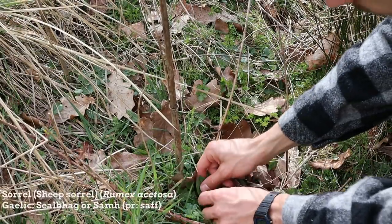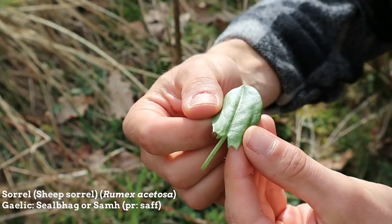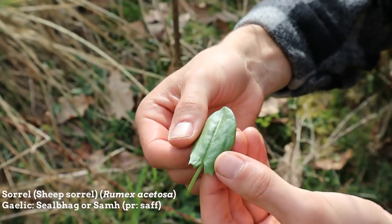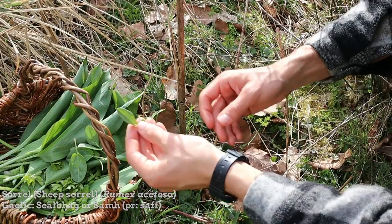This is sheep sorrel, or 'shallavac' in Gaelic. It's a very tasty and common wild edible with a sharp lemony taste. It was eaten as a fresh herb but also used medicinally as a cooling herb for fevers.